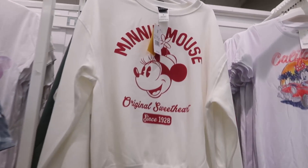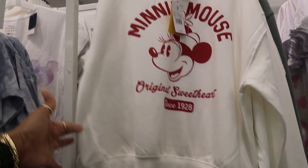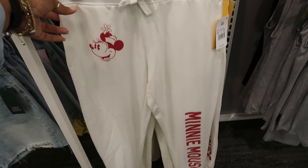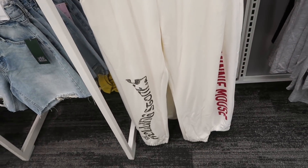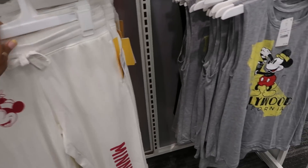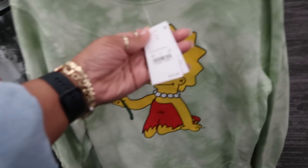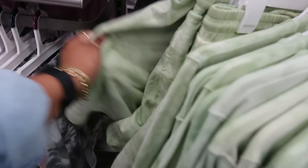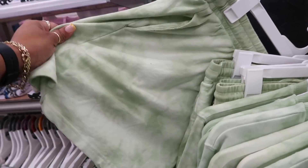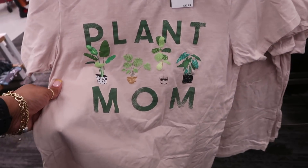I like all the Minnie Mouse stuff — this is $20, 'Original Sweetheart Since 1928,' a little sweat top, and you can get the bottoms for $20. Behind it there's Rolling Stones, Hollywood California — those are $15. The Simpsons right here for $20, and you can get the shorts to match. 'Plant Mom' — I like that, it's $12.99.